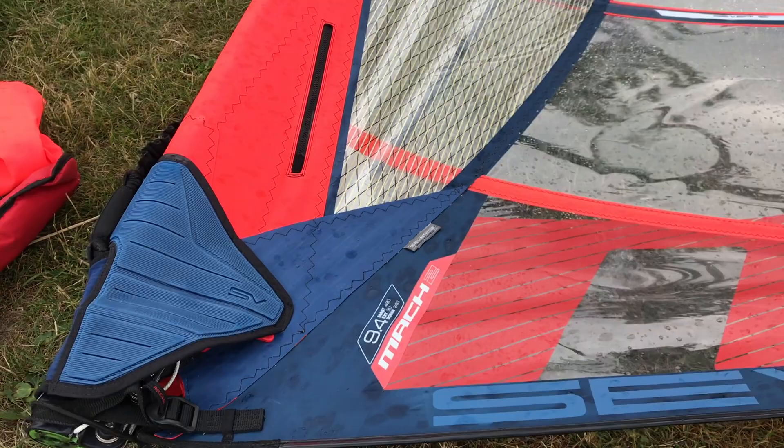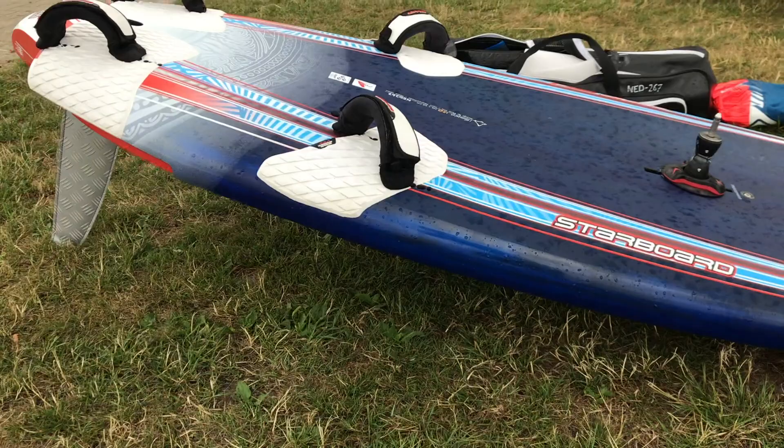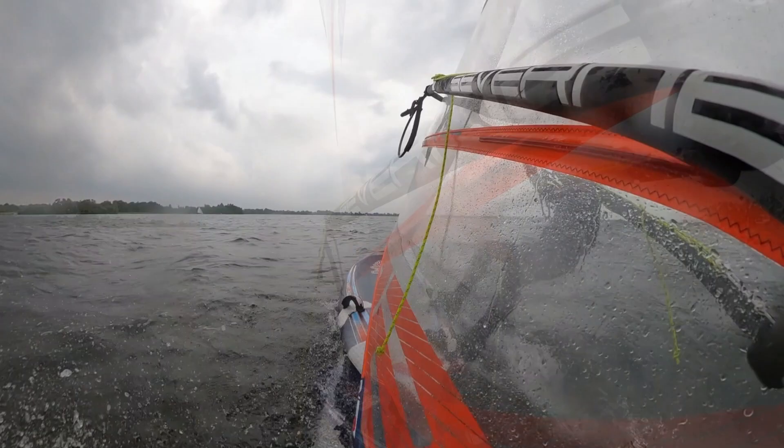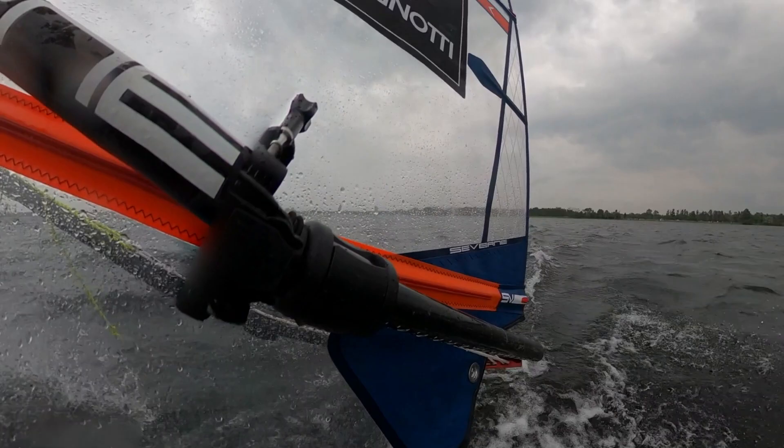I haven't used my 9.4 for quite a while now and I'm really keen to take her for a spin. Partner it with an 80 centimeter wide slalom board and a 46 centimeter fin and it should be enough to get me going on this patchy and rainy day. And as you can see, it does.